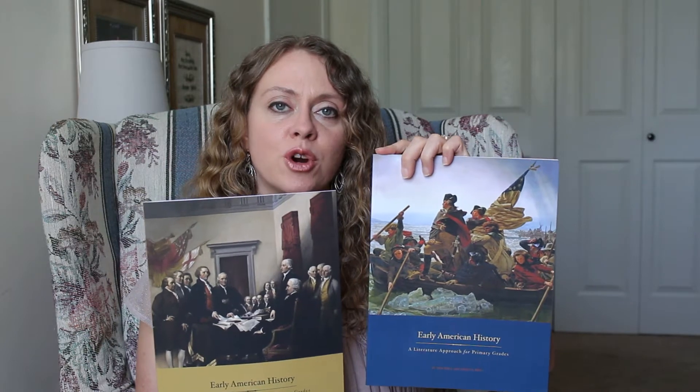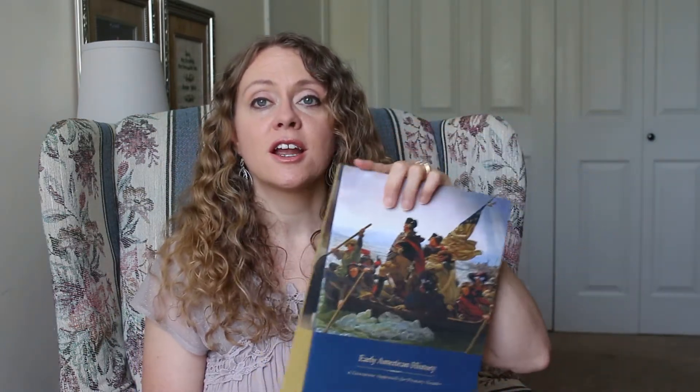My sixth grader will be using the Intermediate Early American History Guide, and my youngest will be using the Primary Guide. So we will all be focusing on the same time in history, but each at their own level. Some of the books overlap, and I'll probably read some of them aloud during morning time. My older son will just read his on his own. I'm super excited about that.